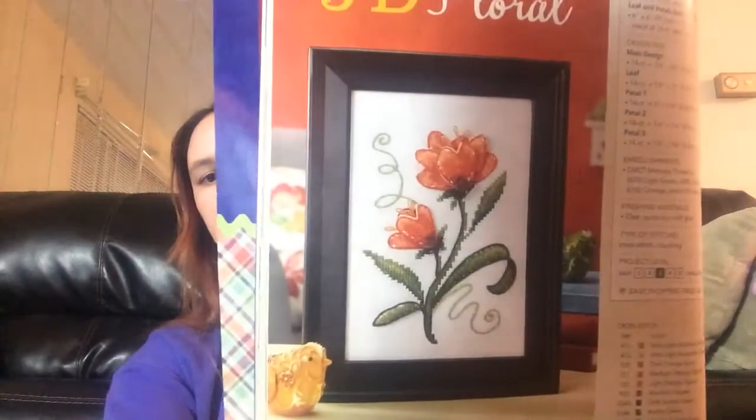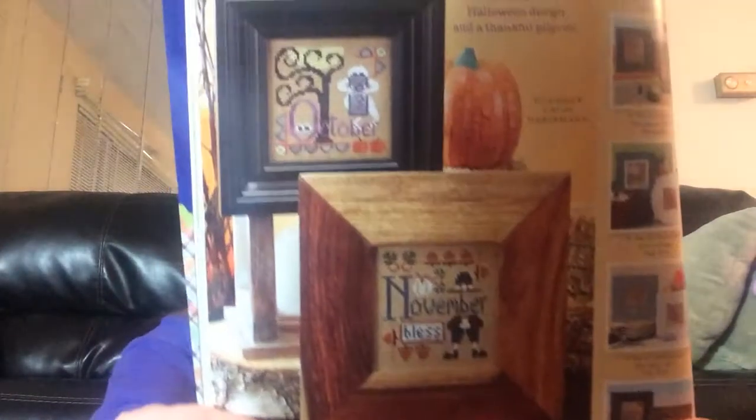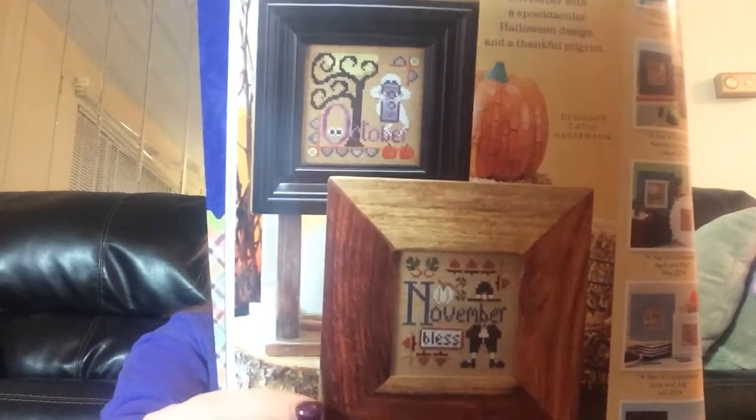3D Floral — these are kind of cool. See how the couple of panels with the flower are, like, 3D? Duh, 3D Floral. Kind of cool. And this is October/November — doesn't really give a name, just says October, November. Those are kind of cute. I like the November one, which is weird, because you know me — I would normally be saying I like the October one, which I do, but I think I might like the November one better.